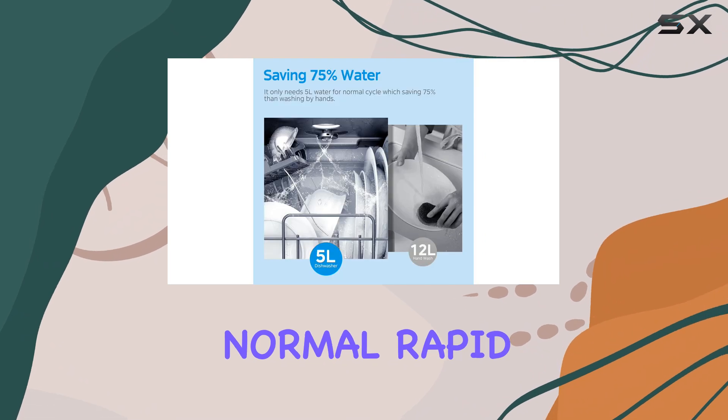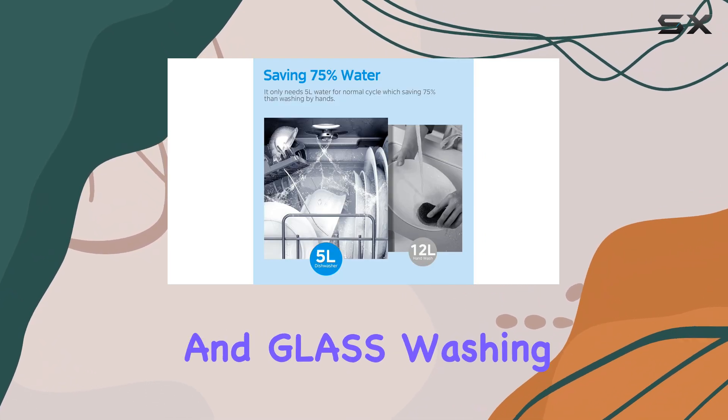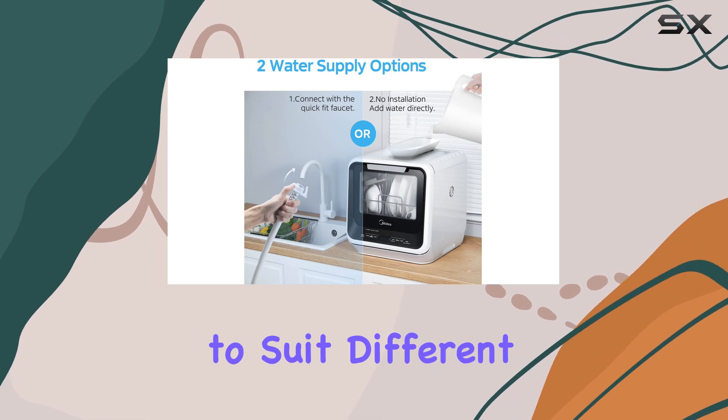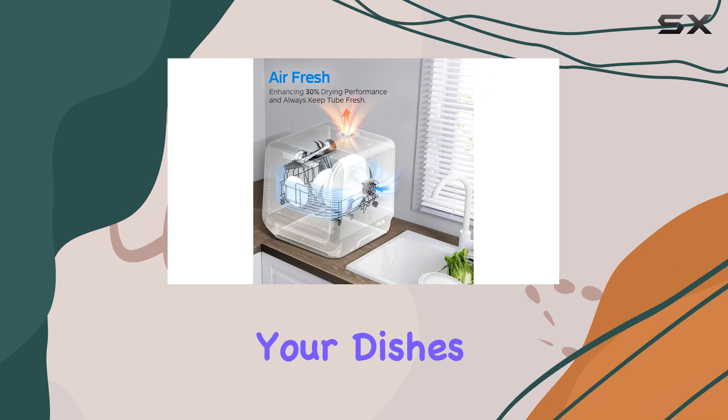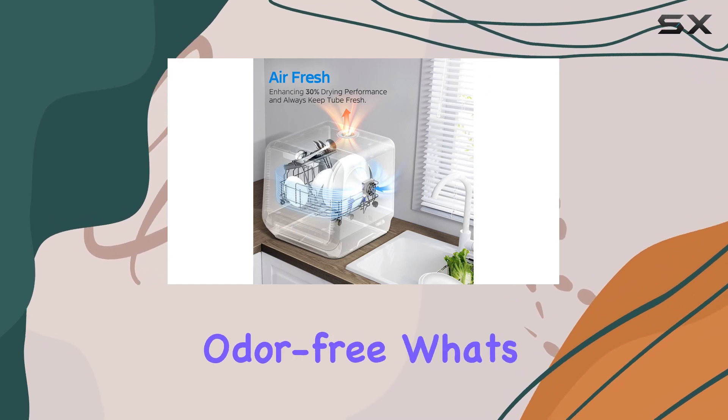The normal, rapid, steam, fruit, and glass washing programs offer a range of options to suit different dishwashing needs, while the air refresh mode ensures your dishes and machine stay fresh and odor-free.